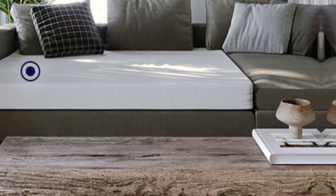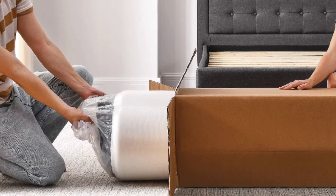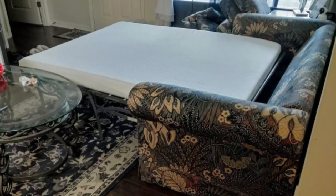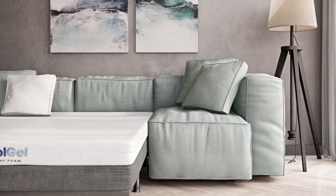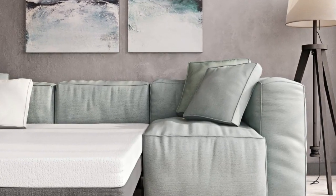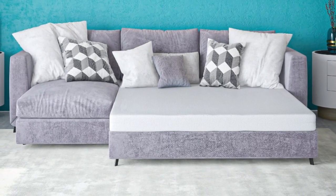I could tell that this mattress was a cut above the rest when it came to craftsmanship and material. It felt premium, plush, and I could tell it was porous to allow breathability. The company offers a three-year warranty with this mattress, which gives you peace of mind that you're investing in a top-notch product.